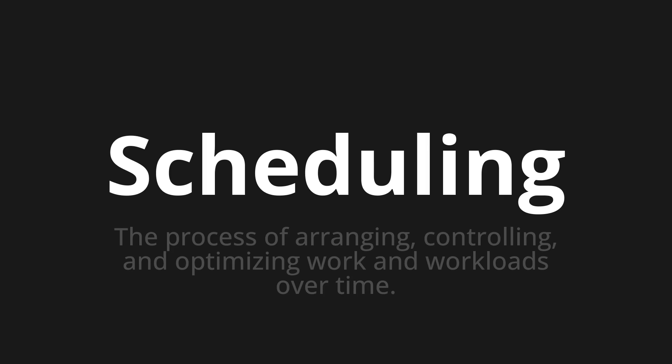Let's say it all together. Scheduling. Scheduling. Scheduling.